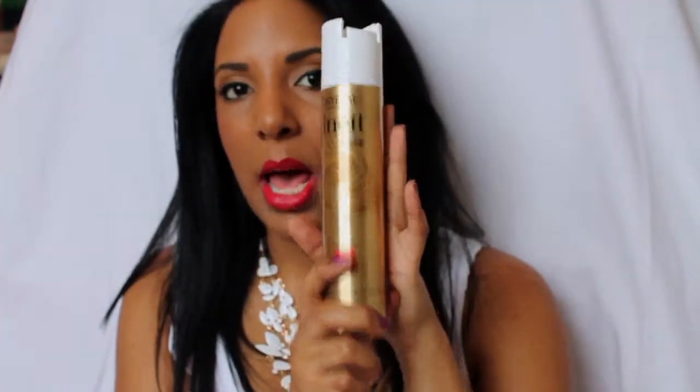Before I started wearing my hair straight, I was wearing it curly or in a bun, and I tried out the L'Oreal L-Net Satin Hairspray. I don't like my hair feeling very hard, so I liked this because it's a normal strength hairspray. The smell is good — it's not intoxicating like normal hairsprays — and it doesn't hold so heavy but still gives a bit of room to touch your hair.